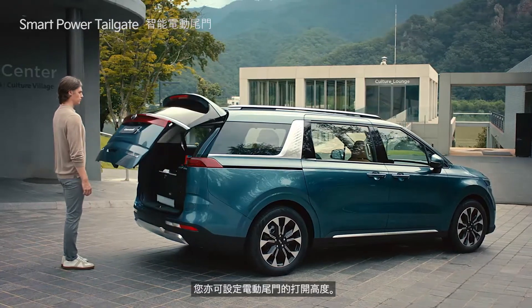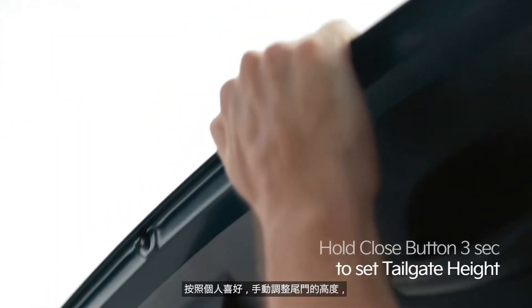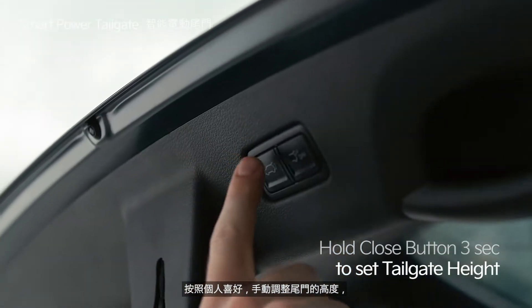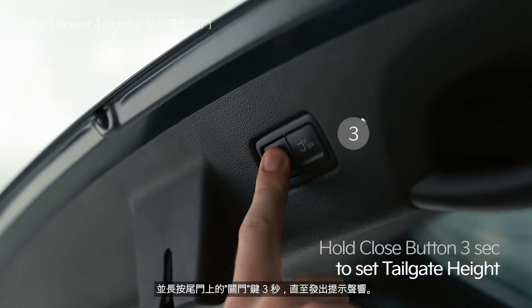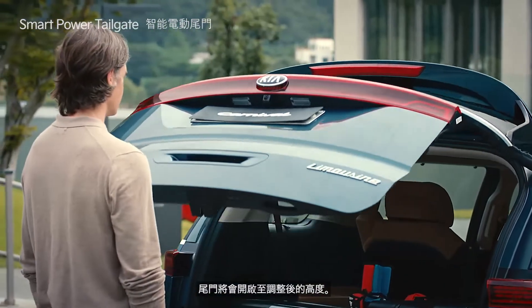You can also set the opening height of the power tailgate. Manually position the tailgate to your preferred height and hold the power tailgate close button for three seconds until it beeps. Now the tailgate will open to your preferred position.